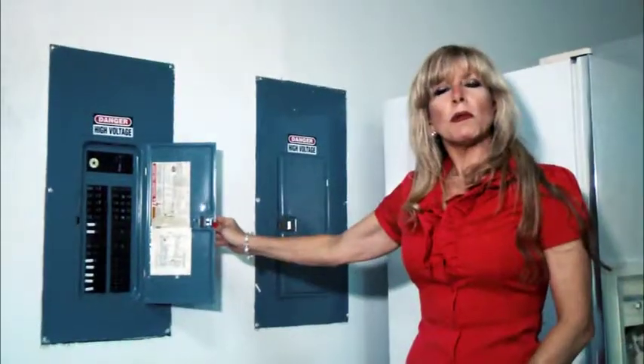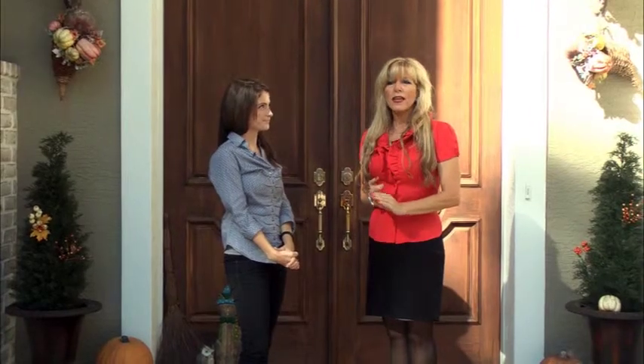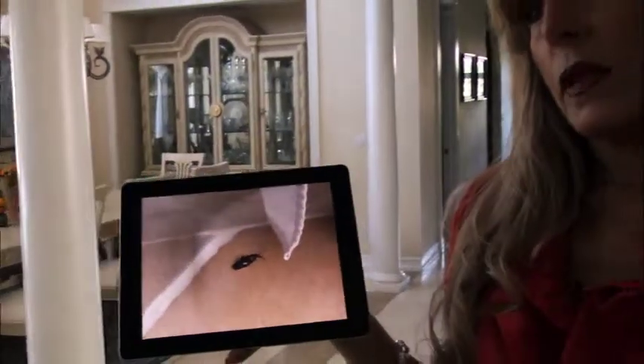We'll inspect the common grounds if you have a condo. This is very important for homeowner's associations and so on, to make sure that everything's running okay. We also inspect for insect infestations and pests, which there are many of down here in Florida.